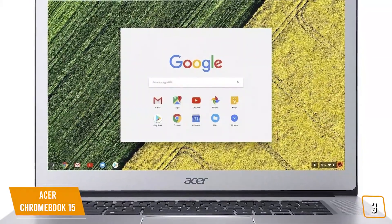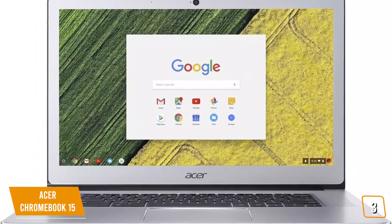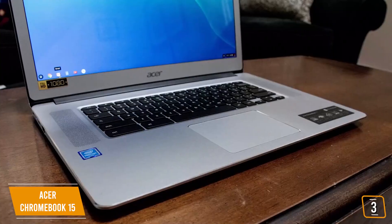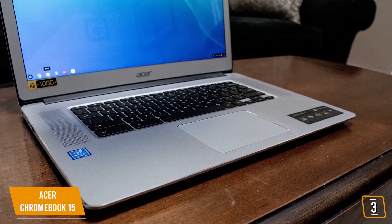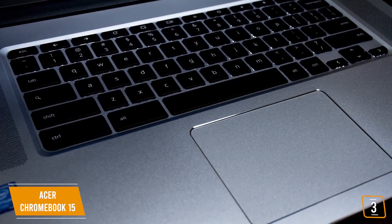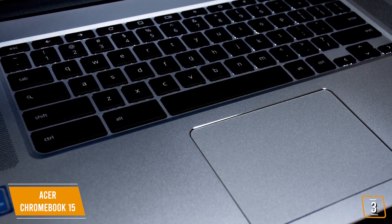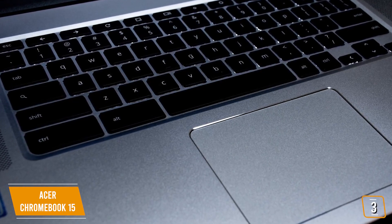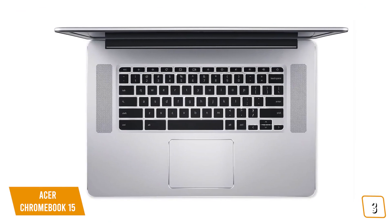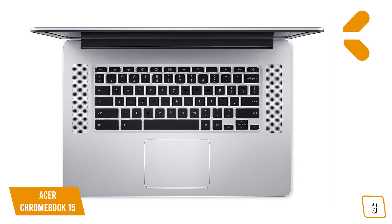Display quality is a mixed bag with underwhelming brightness and colors. If you're using this Chromebook as a day-to-day workhorse or device for school, you should have no problem, but given the 15-inch display, it's disappointing that you can't use the device for media playback without sacrificing enjoyment. Where the Chromebook 15 really shines, though, is in battery life — it will easily last over a day with regular use and up to 9 hours with heavier use. The Acer Chromebook 15 is best suited towards those who want a good value-per-dollar Chromebook and prefer a larger screen over 11-inch variants.